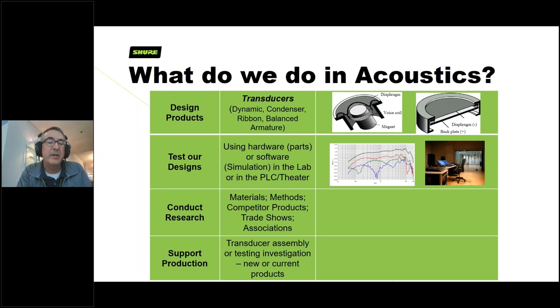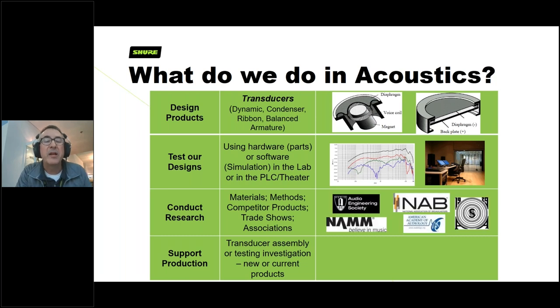A lot of it is based on research — we're always looking at new materials, new assembly methods, new techniques. We also look at competitors to see what they're coming out with and how it compares to our products. We're active in many associations like the Audio Engineering Society and Acoustical Society of America, and we attend trade shows where there are workshops and information-gathering opportunities to stay current and at the forefront of our designs.